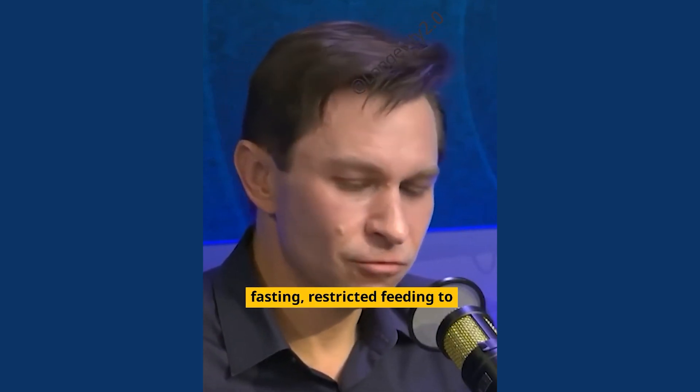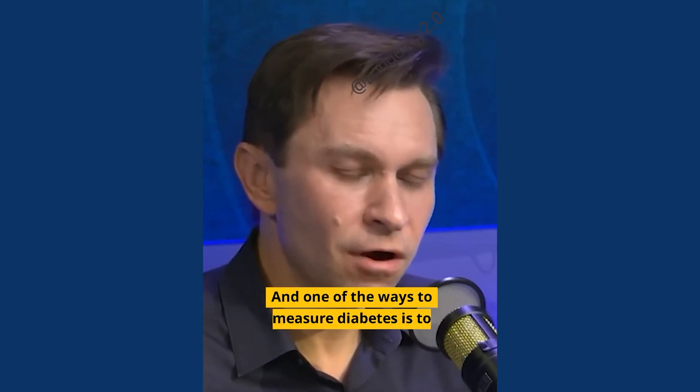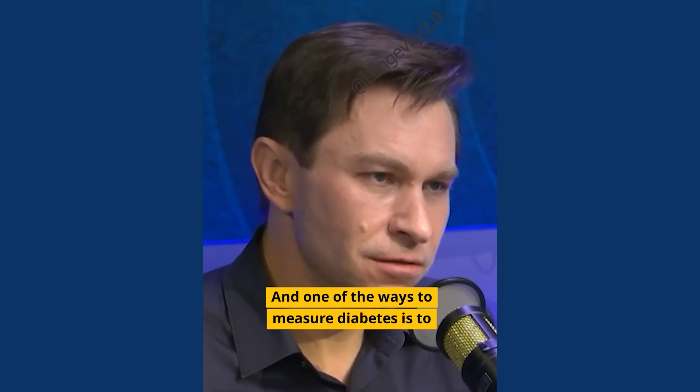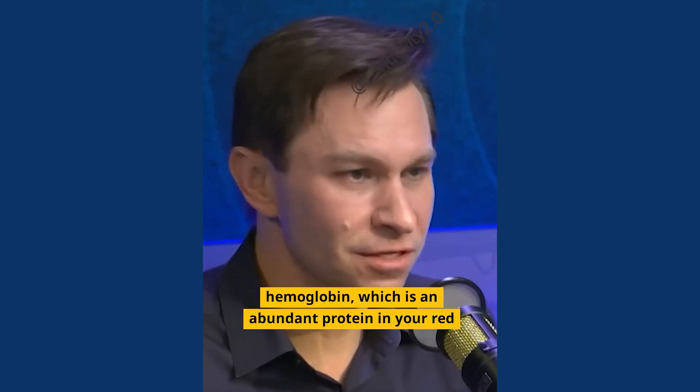That's part of this buildup. That's why you want to have some intermittent fasting and restricted feeding to turn over these glycated proteins. One of the ways to measure diabetes is to measure the glucose that's attached to your hemoglobin, which is an abundant protein in your red blood cells.